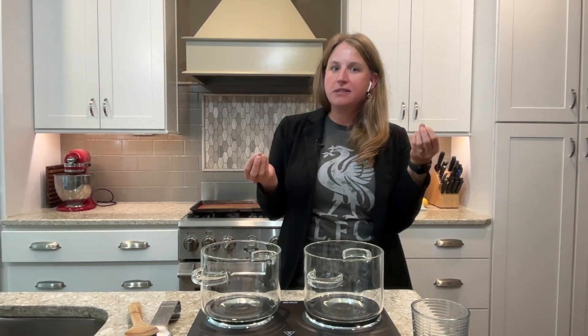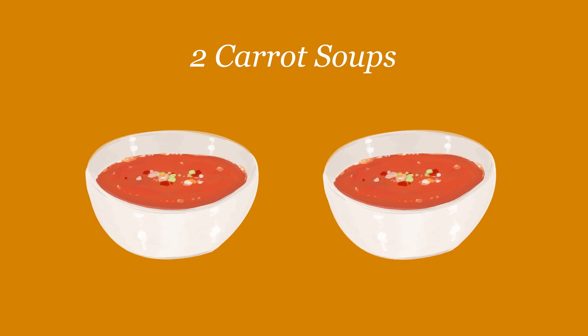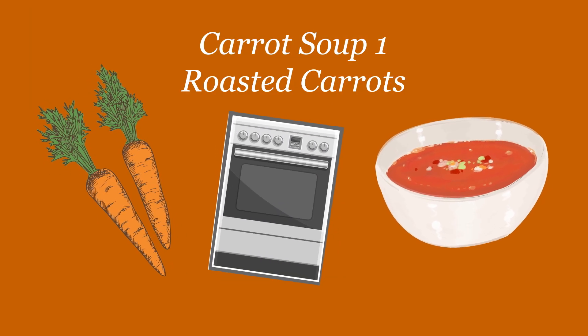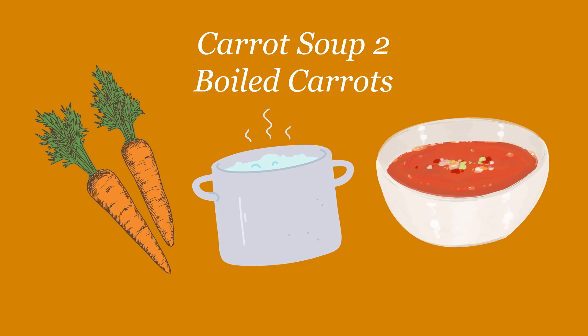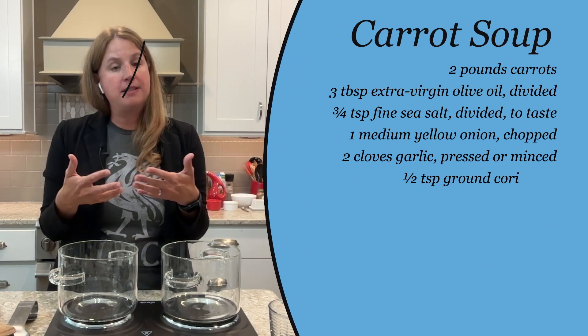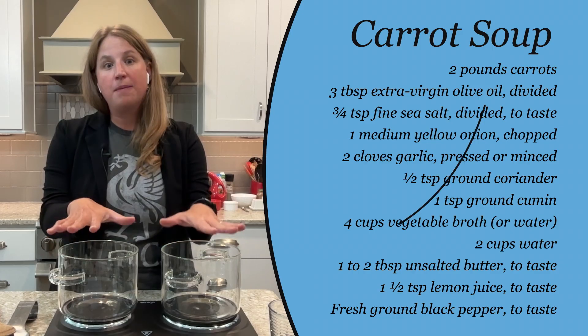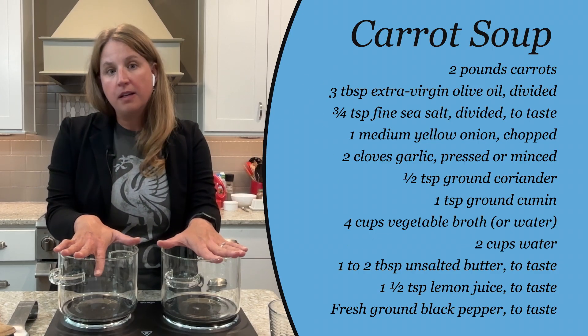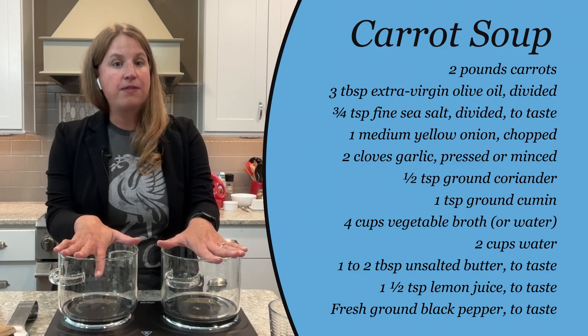Hi, my name is Adrian DeFonte. I'm a scientist and I work for a medical device company. We're going to make two different carrot soups today. One where we're actually going to take the carrots and roast them first in the oven, and in this process hopefully we will get some caramelization on the carrots itself. The other carrots we're going to take and just boil them to make them soft enough. Then we're going to put both of them together in two separate pots and make the whole base of the soup, which is going to include some onions, some garlic, some more seasonings, and some vegetable broth.